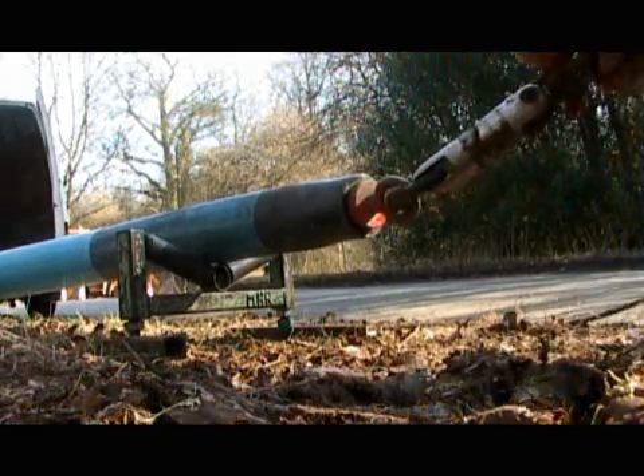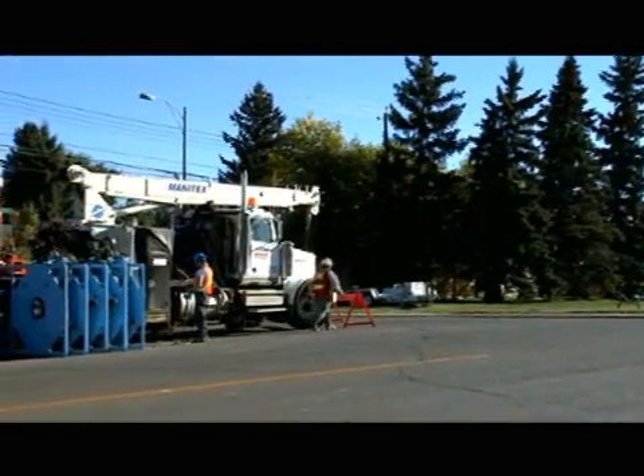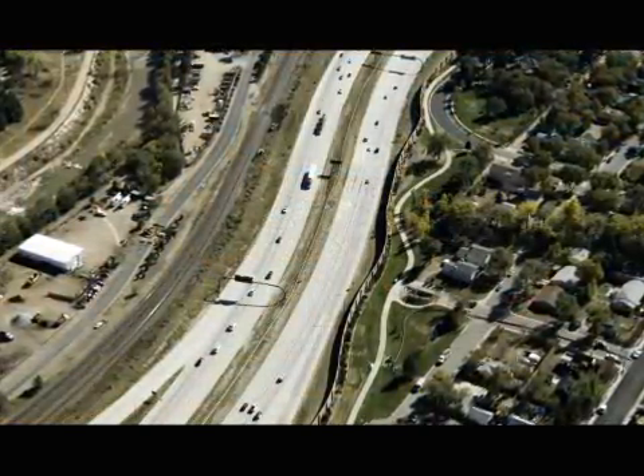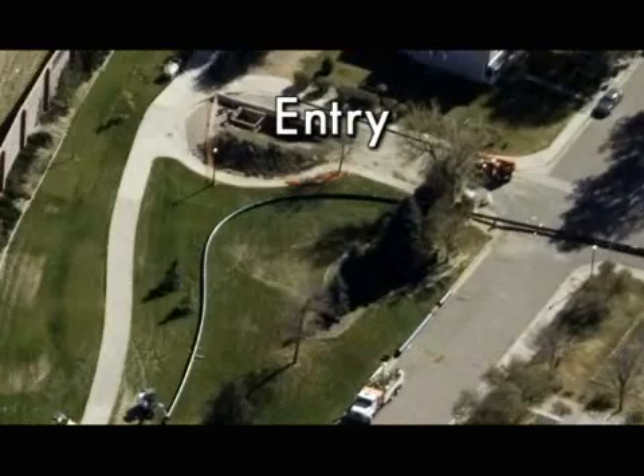PuraGuard drinking water solutions also use installation methods that ensure minimal disruption to sensitive natural environments. These solutions go where other pipelines can't, tackling even the most challenging projects.